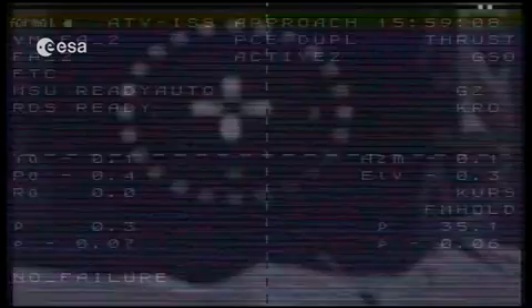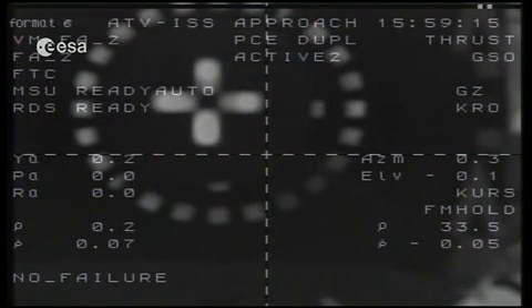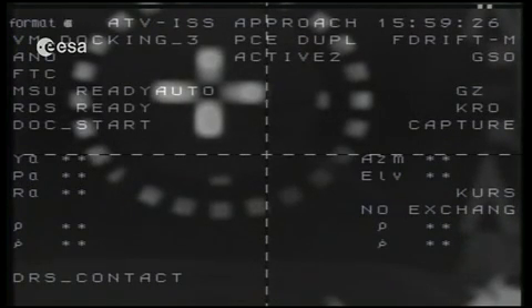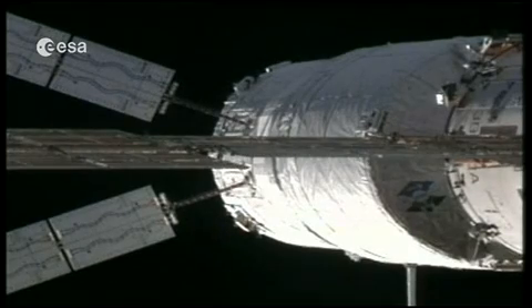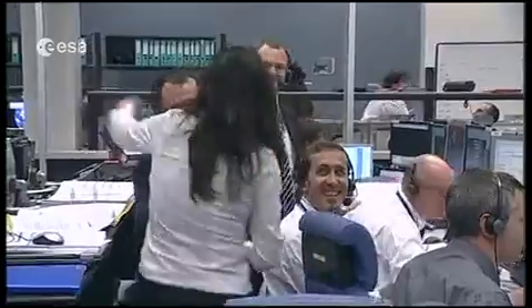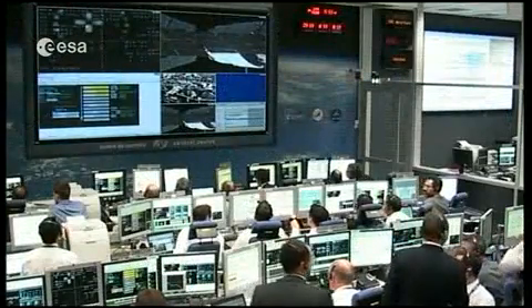We are now less than a meter and approaching initial contact. We've had a contact! We see the capture information on the right side of the screen, in the middle of the right side. The ATV has docked, but the docking has not yet been confirmed — it's a very complex procedure. It was very precise, and we can see on the upper left side of the screen that the docking sequence has started. The invited guests, VIPs, and technicians are clapping and congratulating each other for this first milestone — the vehicle has been captured.